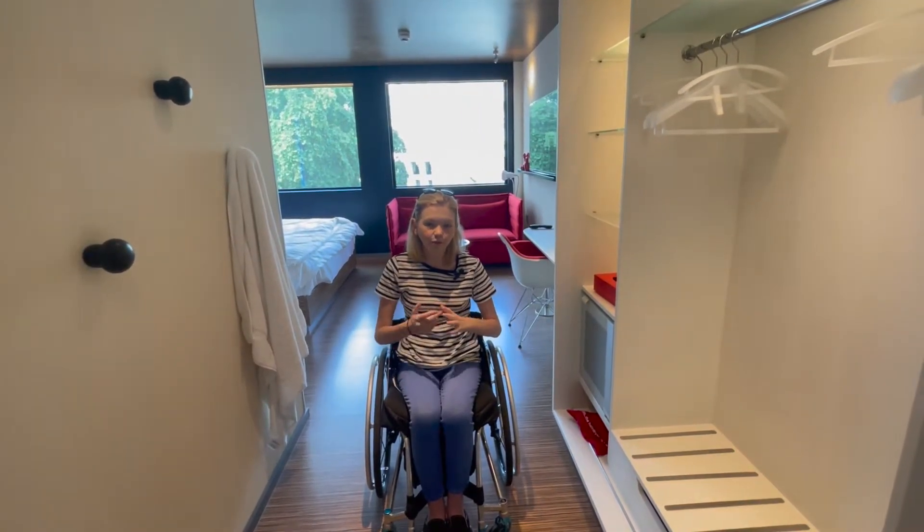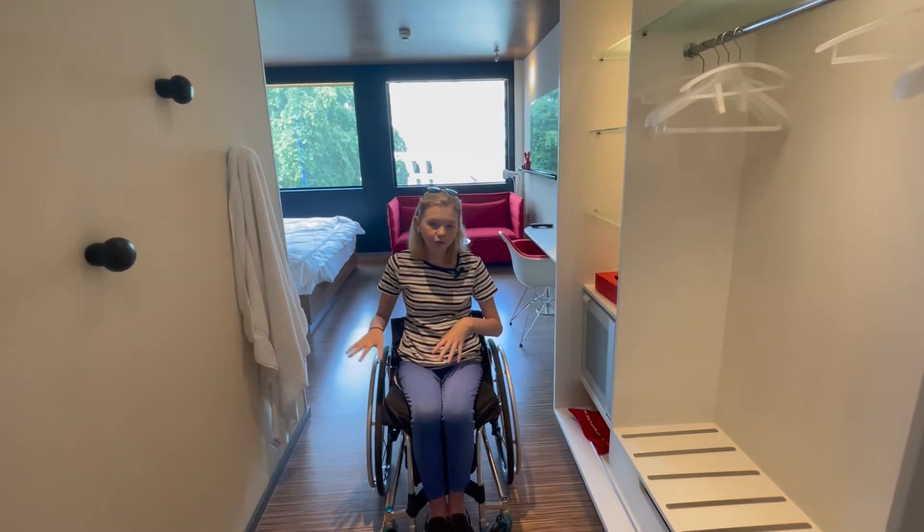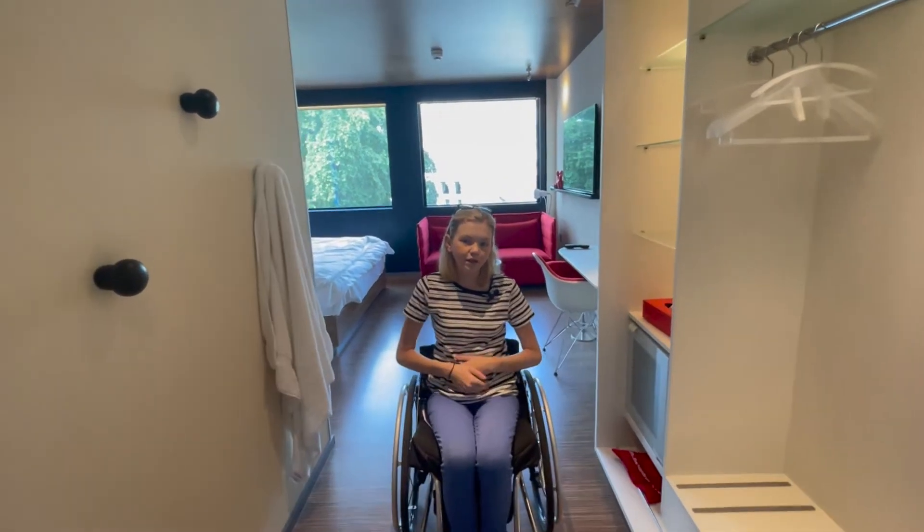It is an accessible room. The only type of room they actually do are double rooms. We decided to do an accessible one for me. I'm going to give you a little tour.